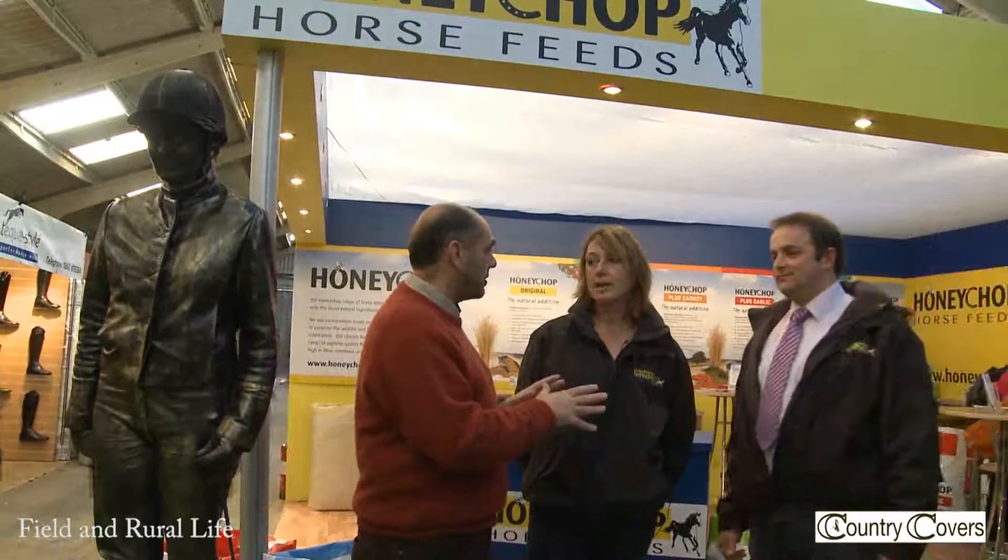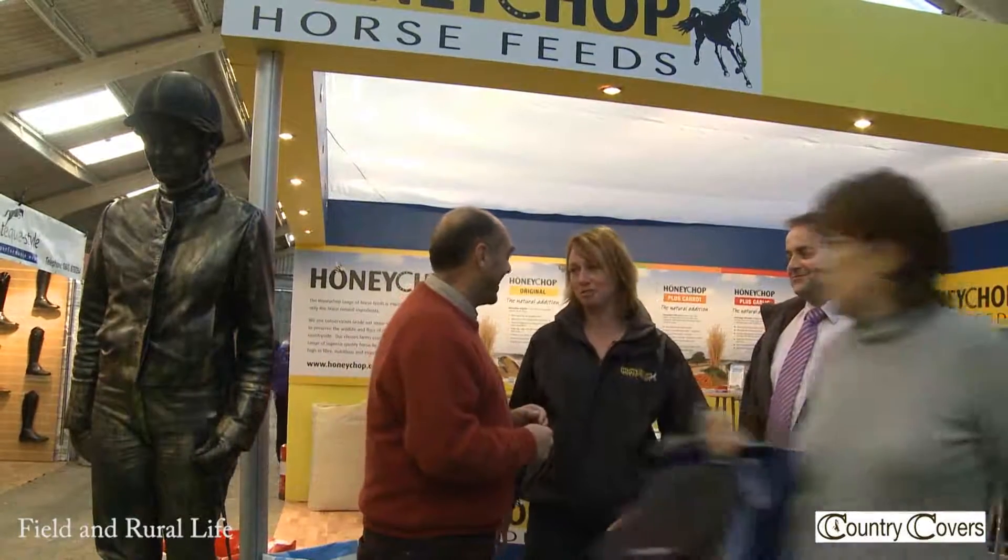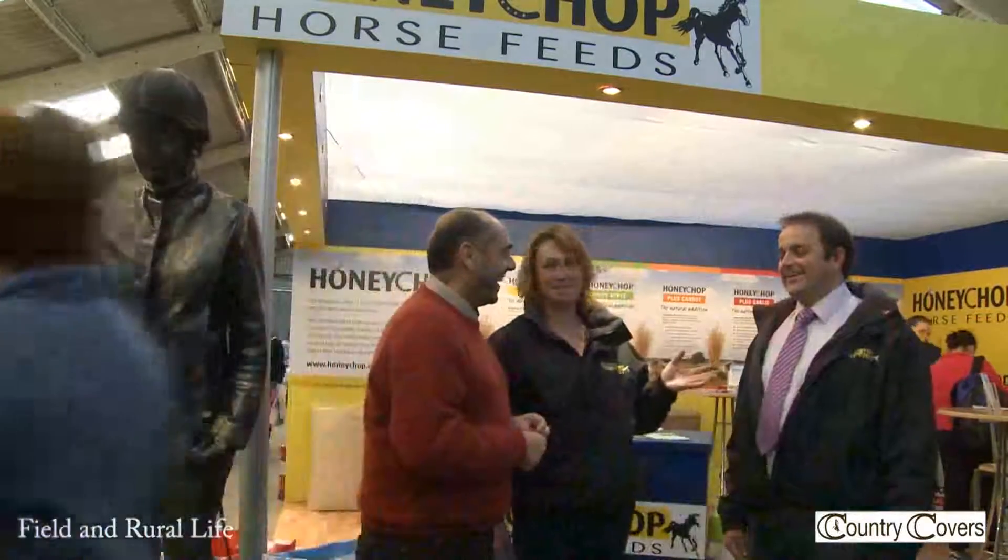All produced in your own factories, blended by yourselves? So who's the nutritionist between you then? Well, I do more on the horse nutrition side. Steve does the manufacturing.